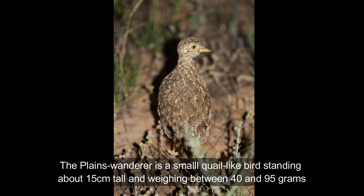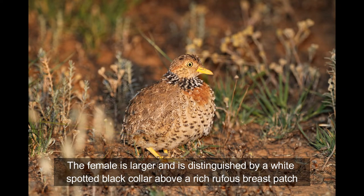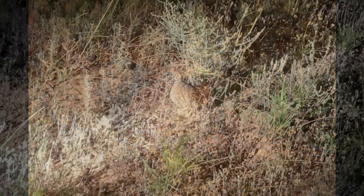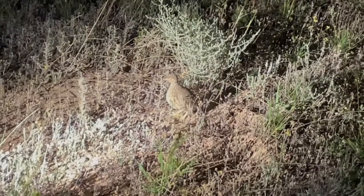Then in pretty quick succession we found two more — a male and a female. Everyone was blown away because I don't think anyone was really expecting to see them, but they were there. To see three in a couple of hours was pretty special.